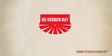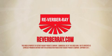Whatever your heating needs, there's an infrared heating system to match. Visit Reverberay.com to learn more about our many lines of infrared heaters. Factory-trained representatives are also available to assist in the proper selection of infrared heating equipment for your application.